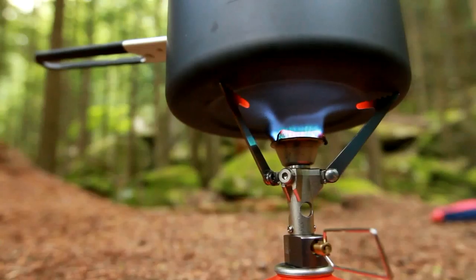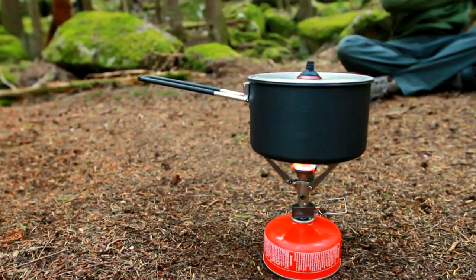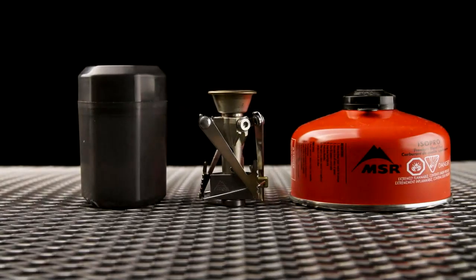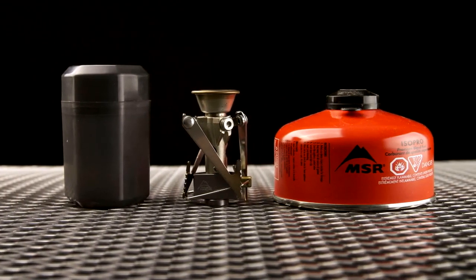By raising the attachment point to a higher position on the stove, their length was shortened, increasing rigidity to create a more stable platform for cookware. In addition, the new folding design is key to creating the smallest possible packed size.